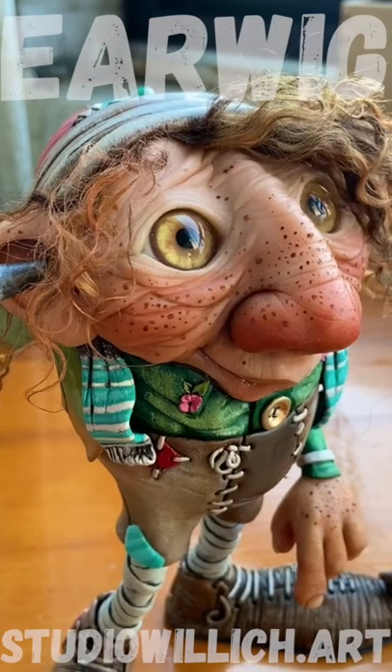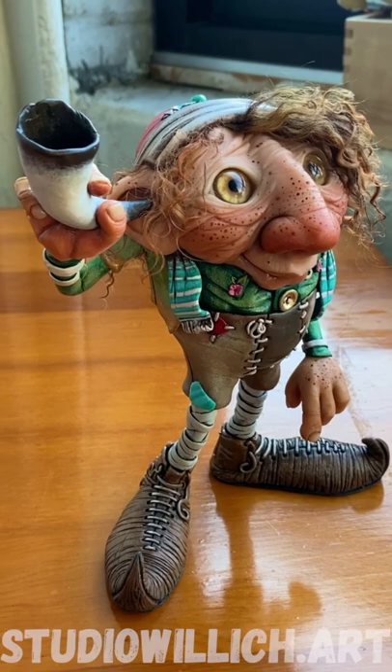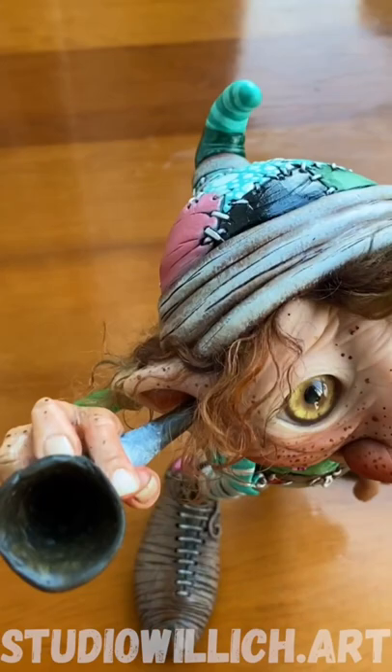Hi guys, this is Earwig. He's my latest creation. It is currently mid-June of 2022, and I thought I'd share with you what I've been working on. He was sculpted over a stone, so this belly is a stone, and this is Prosculpt polymer clay and Abe's epoxy sculpt that has been painted.